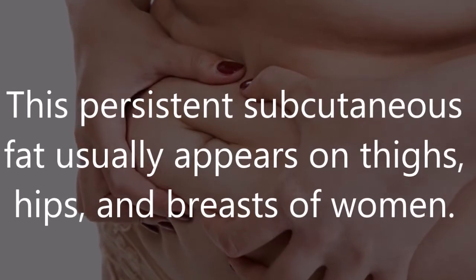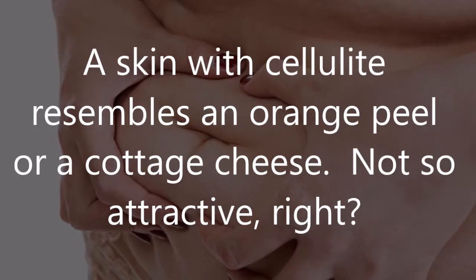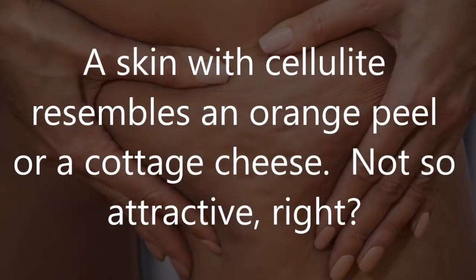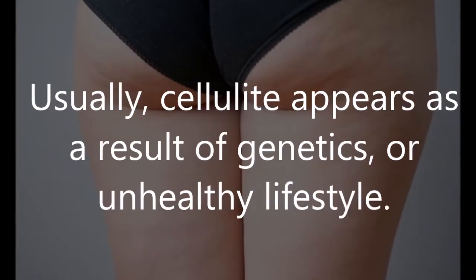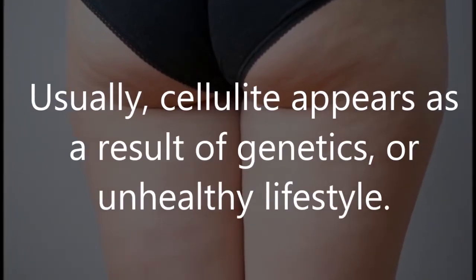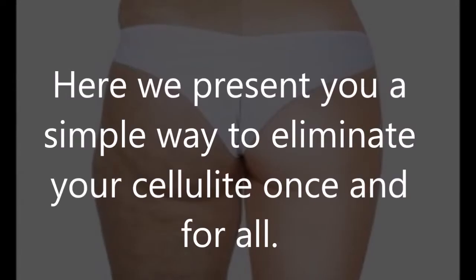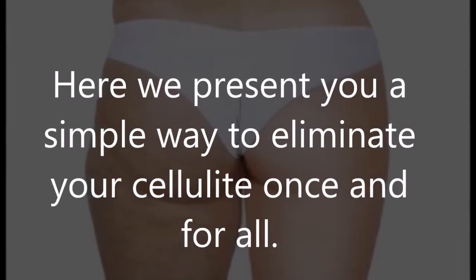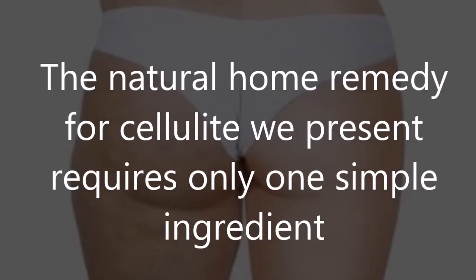Persistent subcutaneous fat usually appears on thighs, hips, and breasts of women. Skin with cellulite resembles an orange peel or cottage cheese — not so attractive. Usually cellulite appears as a result of genetics or an unhealthy lifestyle. Here we present a simple way to eliminate cellulite once and for all.